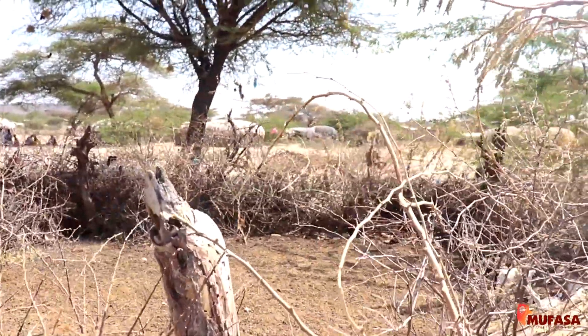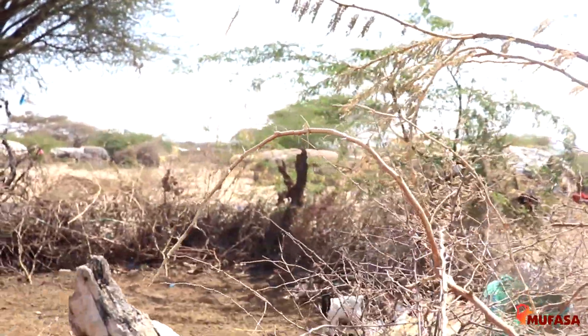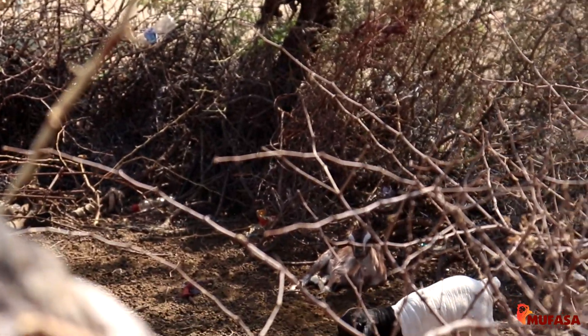The cows are not around now — the boys are with them up at the big mountain.